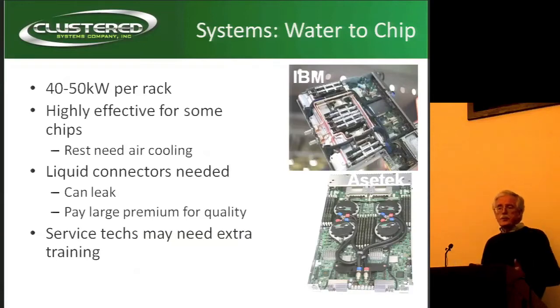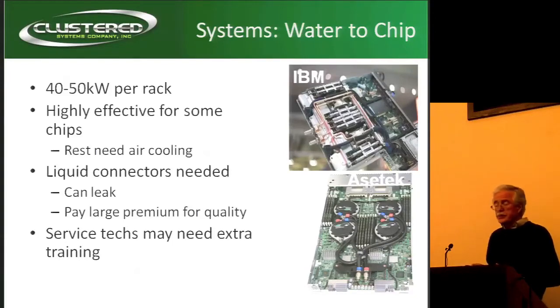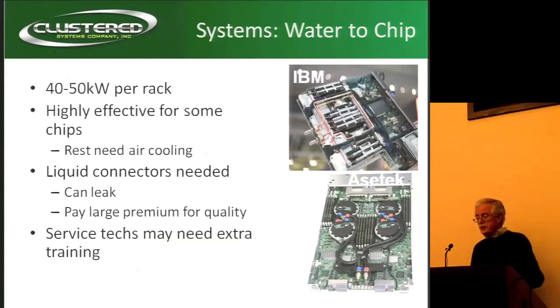If you think about it — let's say you've got a 500-node cluster system. That's 1,000 connectors. Each year is about 8,000 hours, so over three years' utilization that's 24,000 hours times 1,000 — that's 24 million hours of operational time for those connectors. Somebody with a statistics background realized they're probably going to have a few failures and you're going to get water all over the place. And these things are not simple to service — you'll need to train your service techs to look out for water and be careful about proper connector engagement.